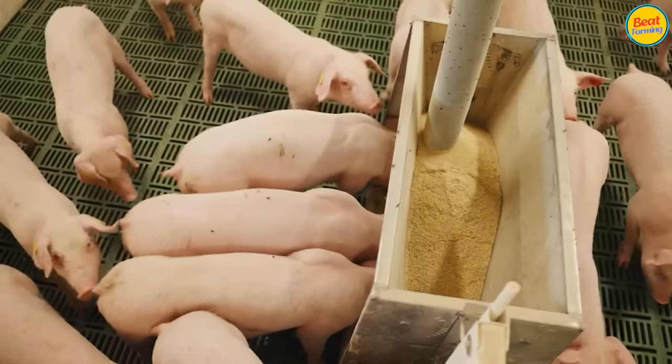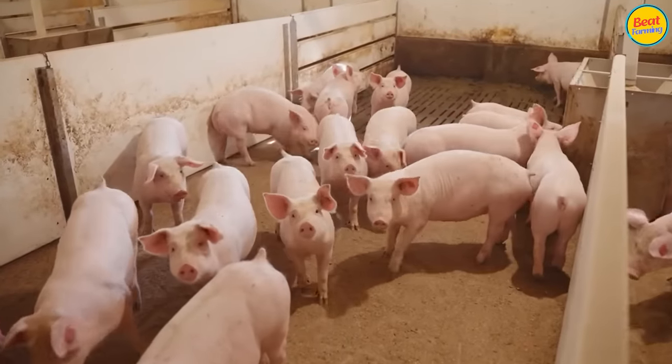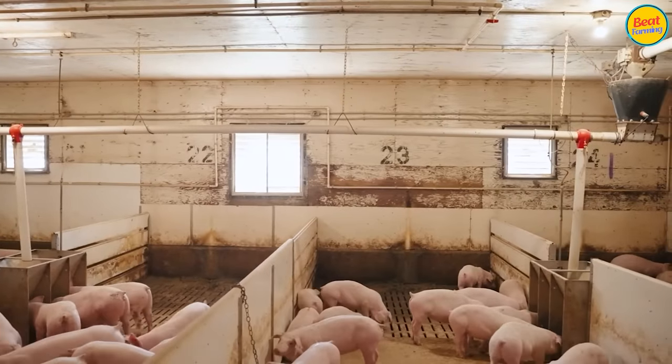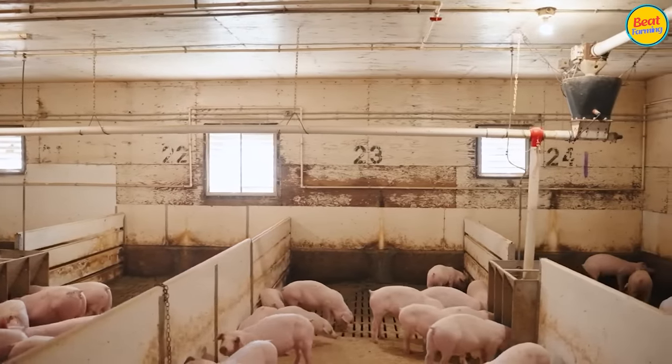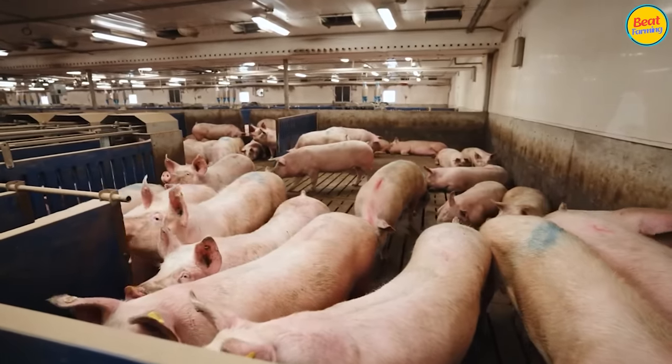Pigs are raised for an average of six months. They are ready for slaughter when they reach a weight of 200 to 250 kg. Keeping pigs beyond this weight will reduce efficiency as it increases the fat ratio, decreasing quality.